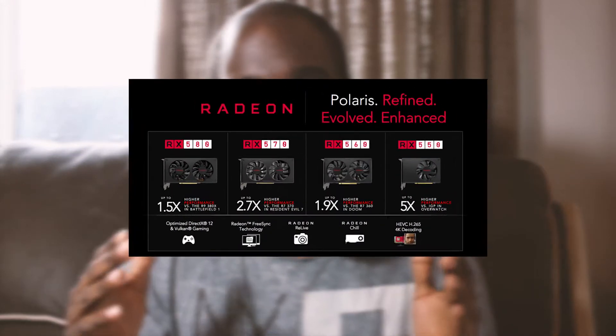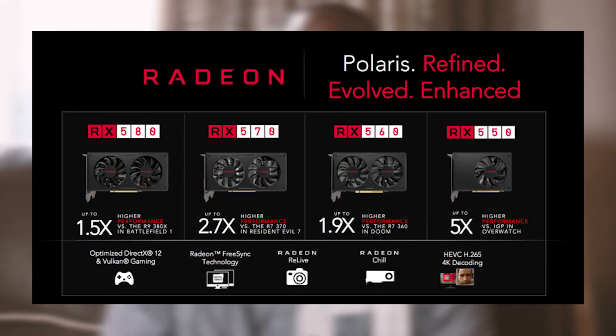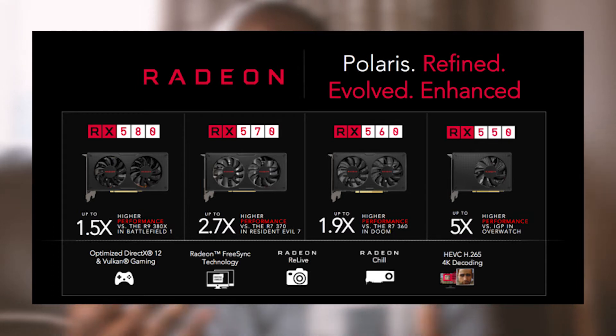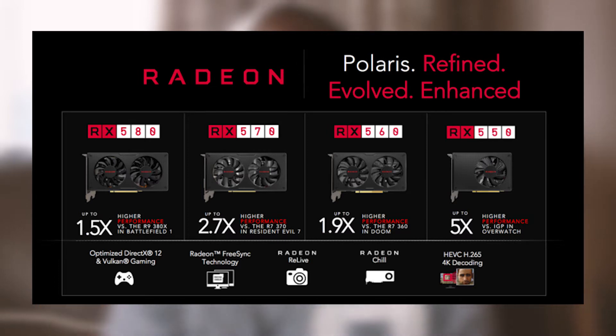It supports Vulkan and has AMD Chill, which drops frame rates when you're idle in a game — just standing there doing nothing — which means your TDP and power usage will actually drop down, so you won't be using as much power. It's also meant to be overclockable by about 17%, but that depends on what graphics card you've got and whether it's a reference or non-reference card.